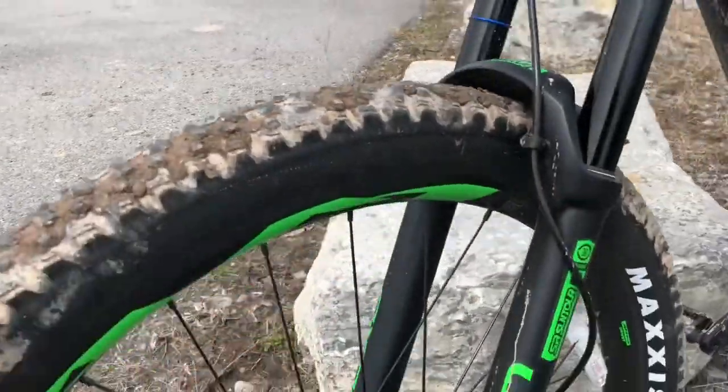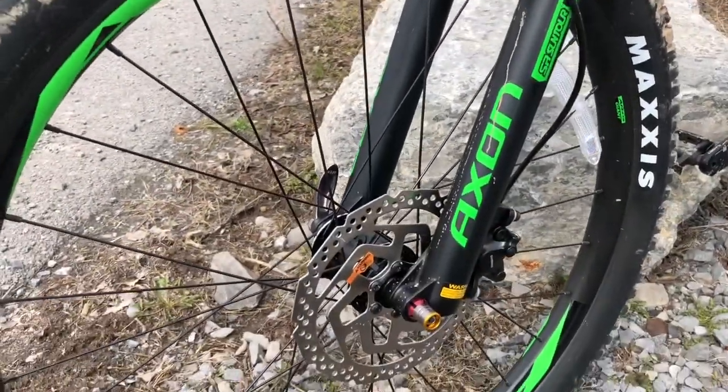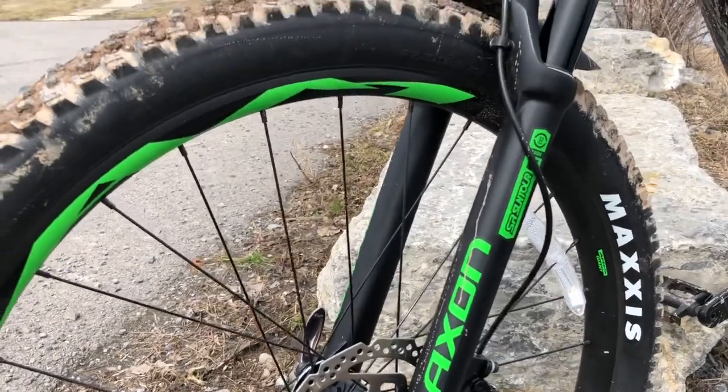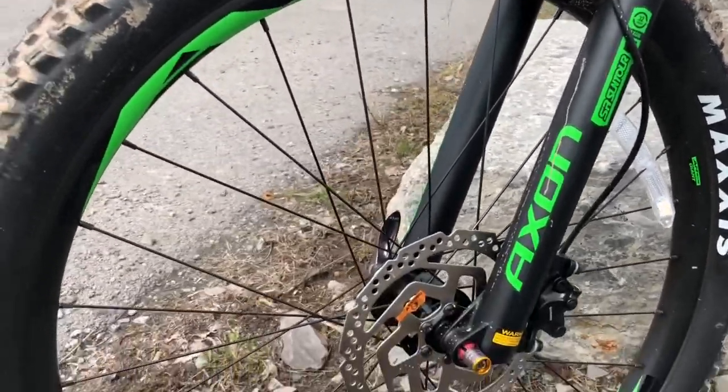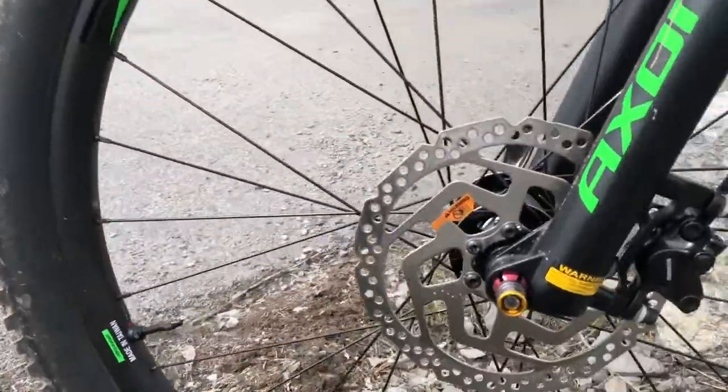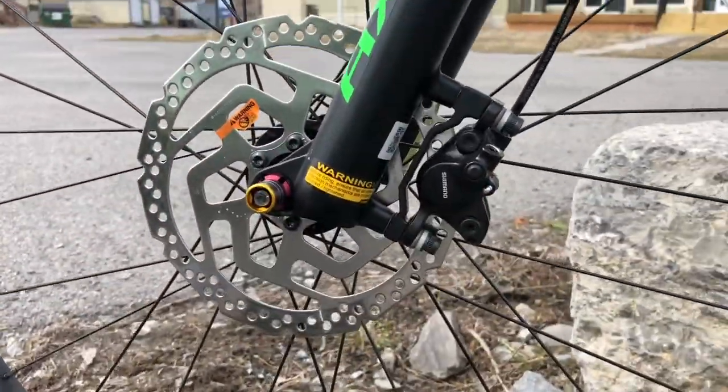Take some close-up shots of the forks. Here's the forks — Axon SR Suntour, 32 millimeter. Hydraulic disc brakes, Shimano.